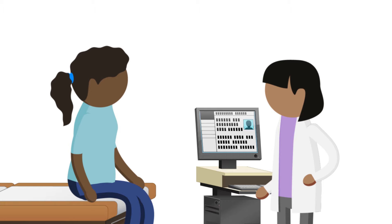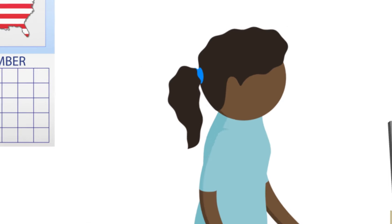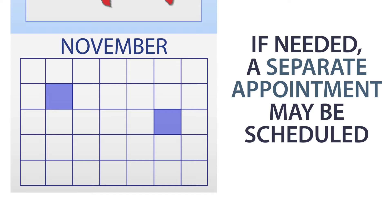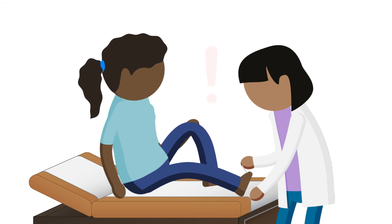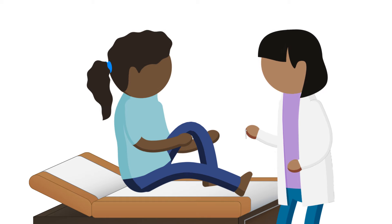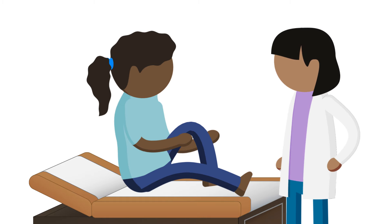In some situations, the doctor may request additional tests. If needed, a separate appointment may be scheduled for some of the tests. Be sure to let the examiner know if you feel uncomfortable or are in more pain than usual during the exam. Your safety comes first.